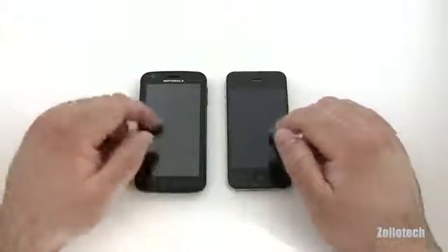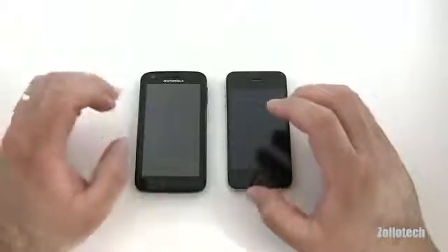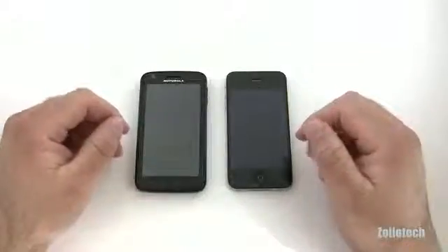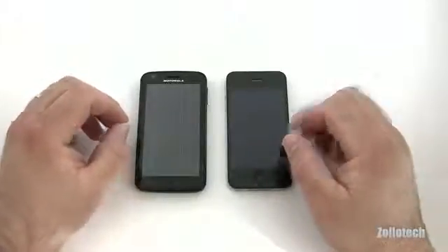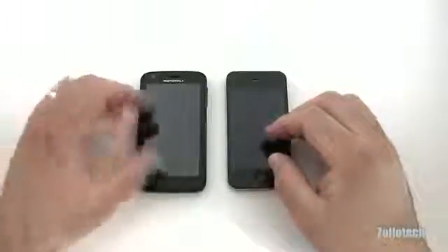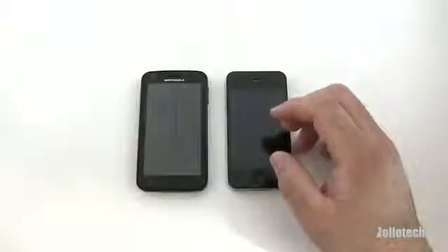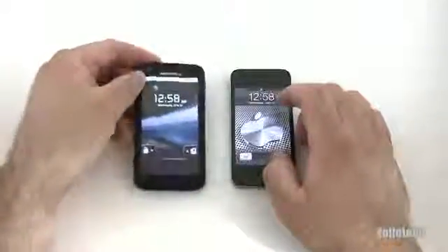Both are capacitive touchscreens and very responsive, though I haven't seen a screen as perfect as the iPhone's in terms of response — they're very close. The Atrix has 1GB of internal RAM while the iPhone 4 has 512MB, which seems more than enough for the iPhone. Other phones with the Tegra 2 processor use 512MB, but the Atrix gets a full gigabyte, enabling some capabilities we'll talk about later.